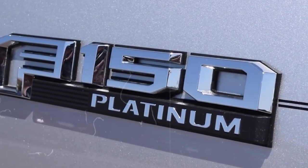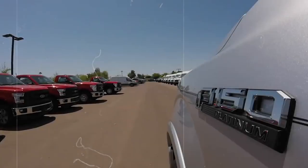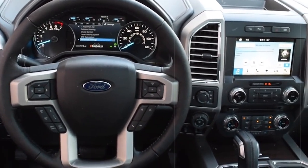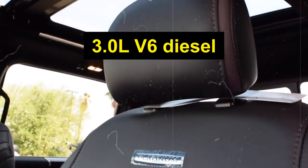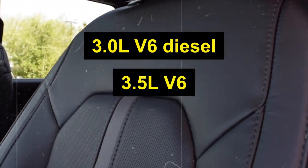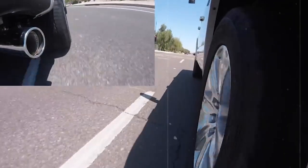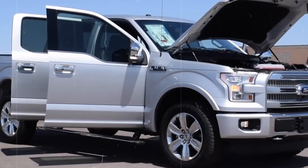Ford fans like to call this one the businessman's truck, and for good reason. It's a sleek, professional workhorse that's as comfortable in a boardroom as it is on a construction site. It's packed with luxury features like heated seats and power-deployed running boards. Ford offers three different engines: the 3.0-liter V6 diesel, the 3.5-liter V6, and the 5.0-liter V8, giving the F-150 Platinum a towing capacity of up to 9,700 pounds. Its spacious, luxurious cabin and top-notch towing capability make it a must-have for any F-Series enthusiast.